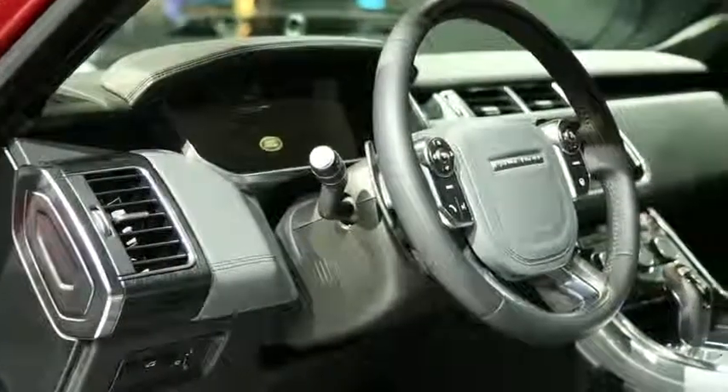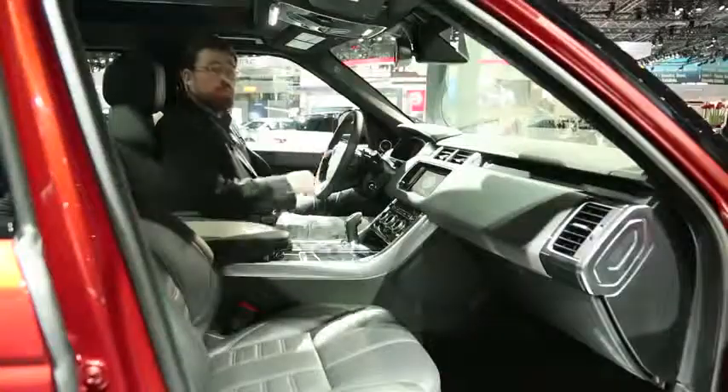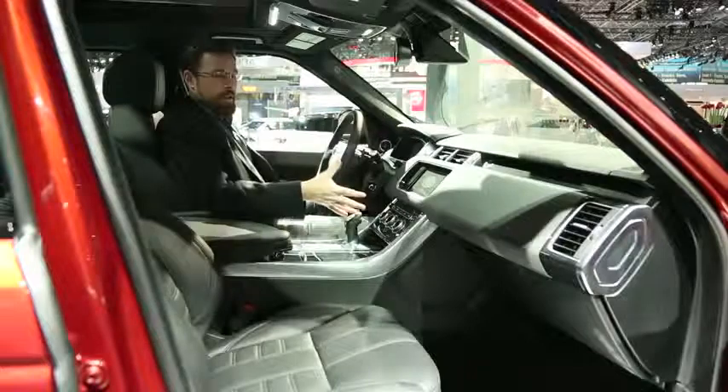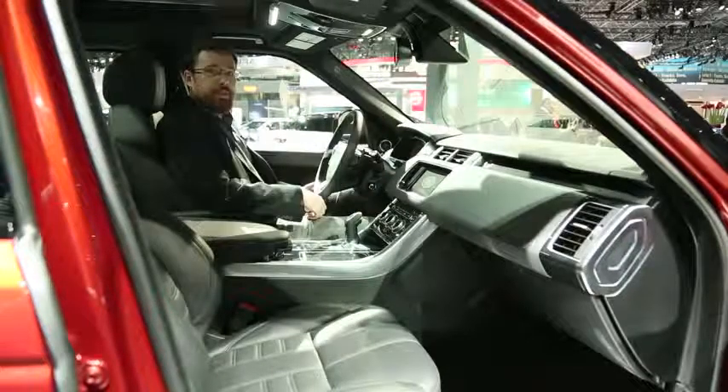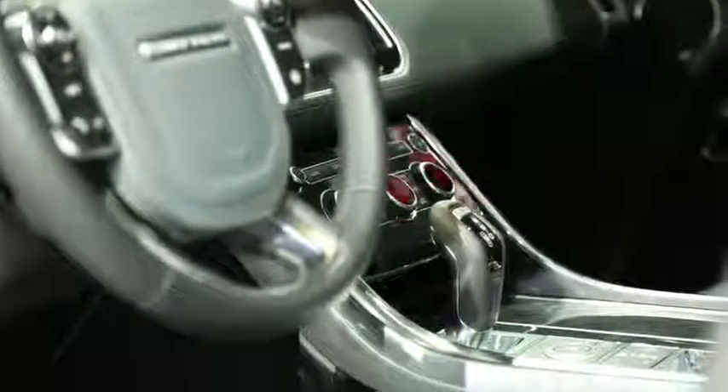Inside the new Range Rover Sport, it's exactly what you'd expect if you've been in one before. If you haven't, think Rolls-Royce meets SUV. Expanses of leather, brilliantly laid out, simple, straightforward design. It still feels rugged, it still feels off-roading and durable, despite being opulent and luxurious at the same time.